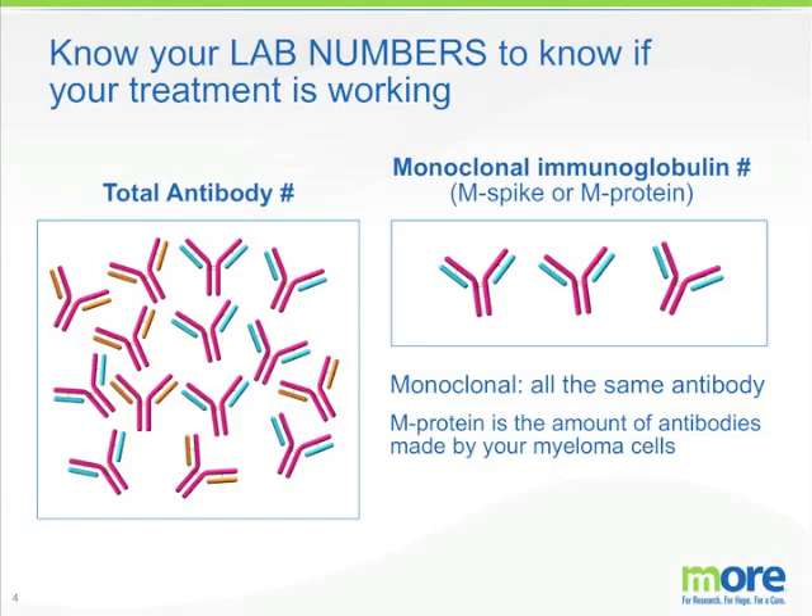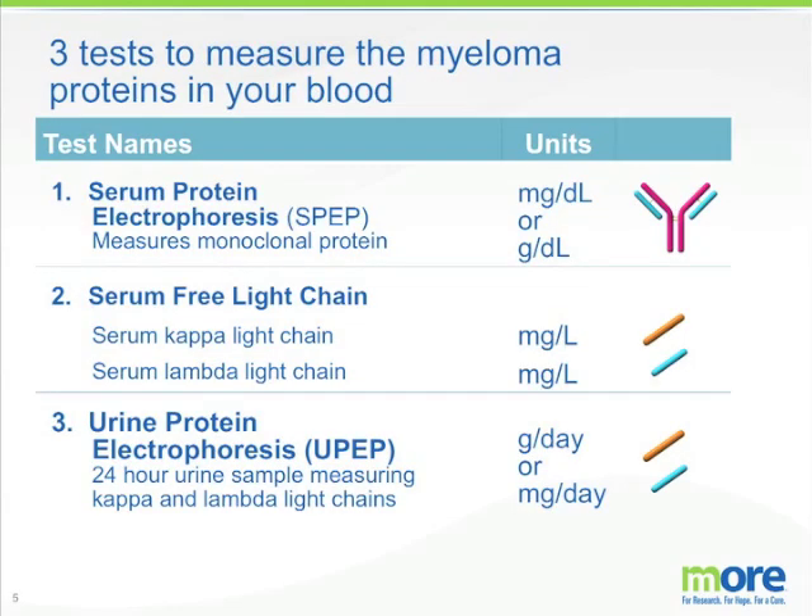Now this is confusing — let's get into this more. There are three tests to measure myeloma proteins in your blood: the serum protein electrophoresis, otherwise known as the SPEP; the serum free light chain, which is a blood test measuring either the serum kappa or lambda light chains; and the urine protein electrophoresis, which is a 24-hour urine sample measuring either kappa or lambda light chains.